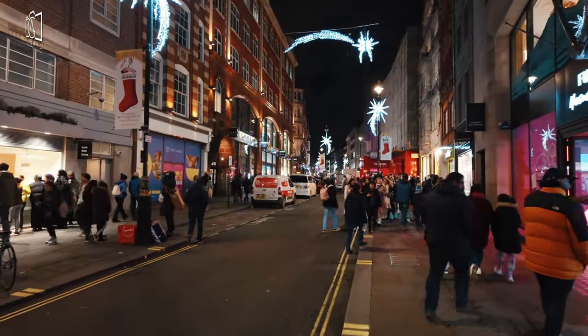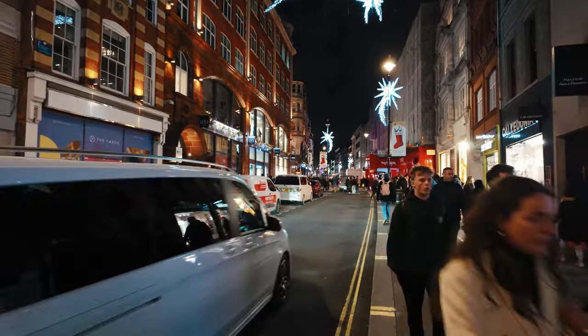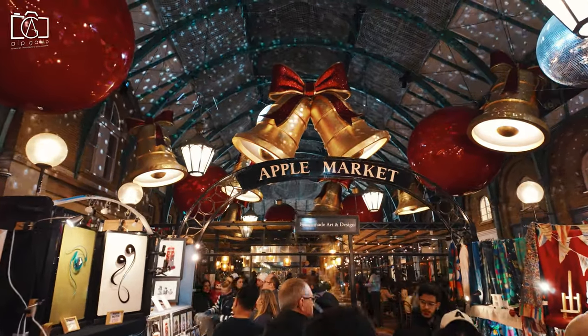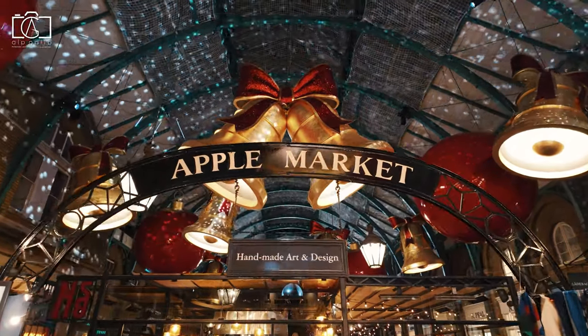The area is also a cultural hub, home to the Royal Opera House and several theatres, making it a pivotal scene for London's theatrical and operatic performances. Covent Garden is a popular destination for both tourists and locals, celebrated for its street performers, bustling piazzas, and a myriad of entertainment options.